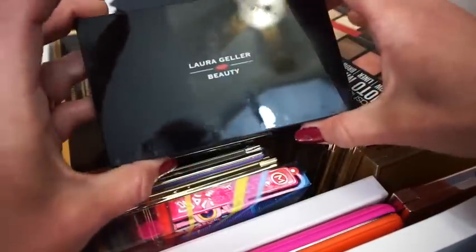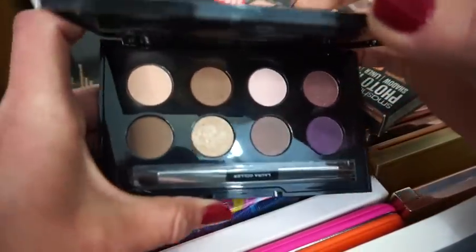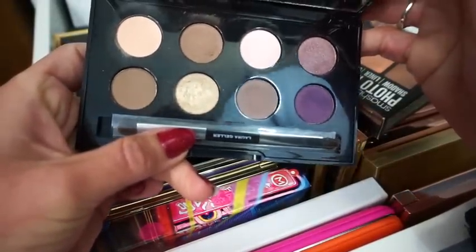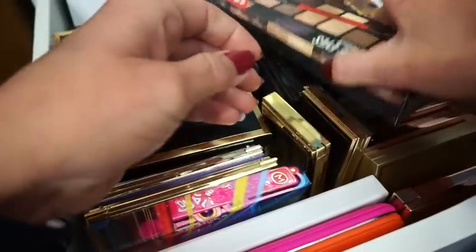Then we have a Laura Geller Beauty — this is the Cream Glaze Deluxe Palette — and it looks like this on the inside. The colors are really pretty. You guys know I love my purples. It does have a mirror up here too. I don't think I've been mentioning whether or not they had mirrors, but I probably should have been.